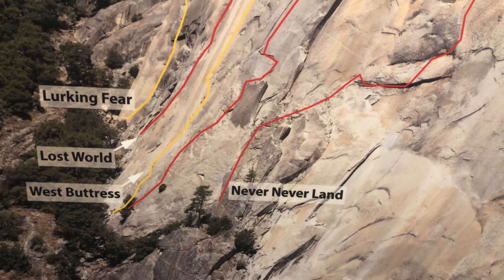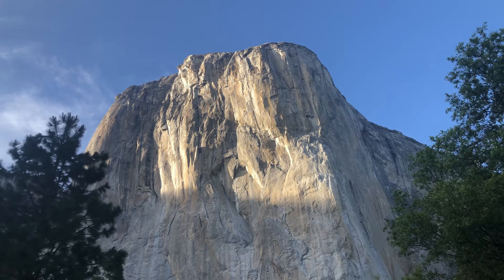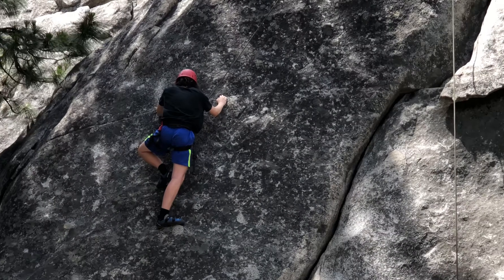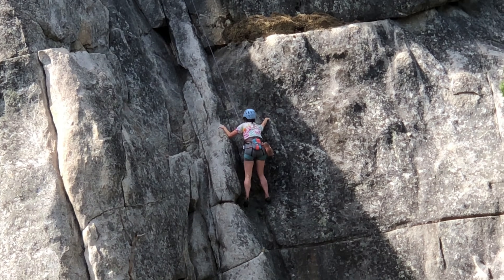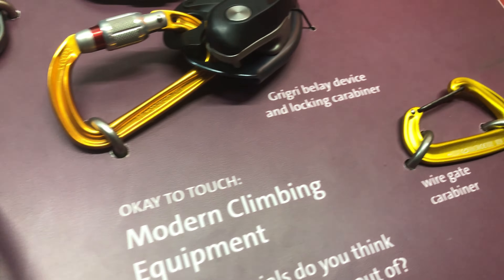Behind me is a map of all the different routes climbers take to get to the top. El Cap's face is steeper than 90 degrees in some spots, and it offers an adventure to professional rock climbers. You really have to understand the science of climbing in order to attempt this feat.